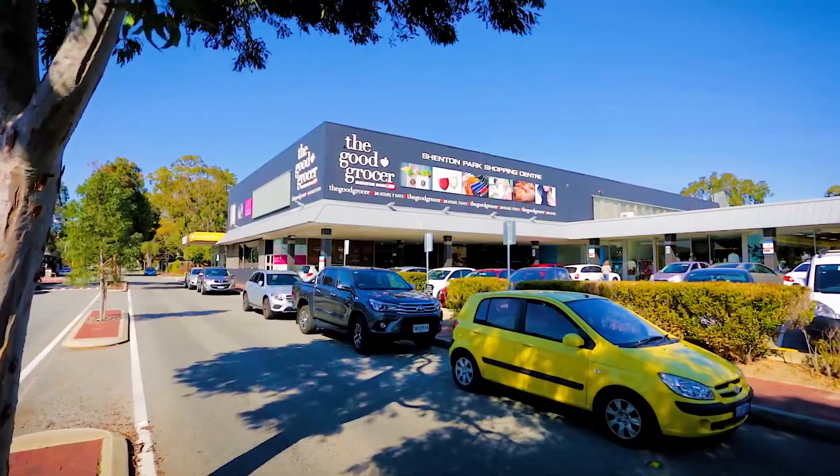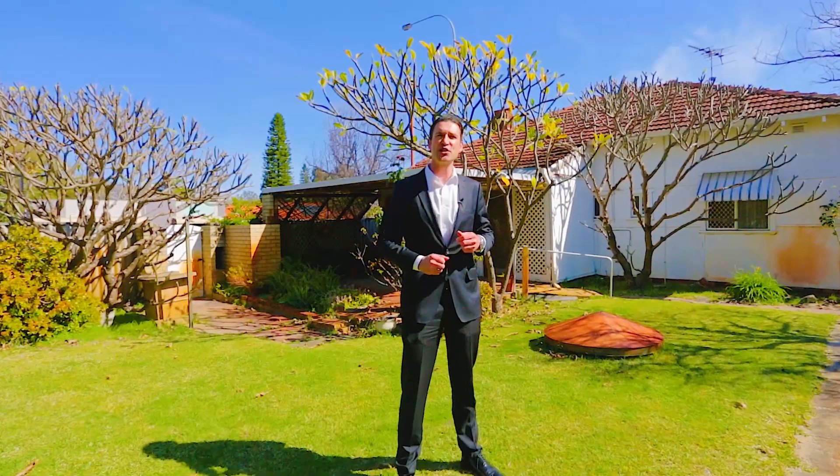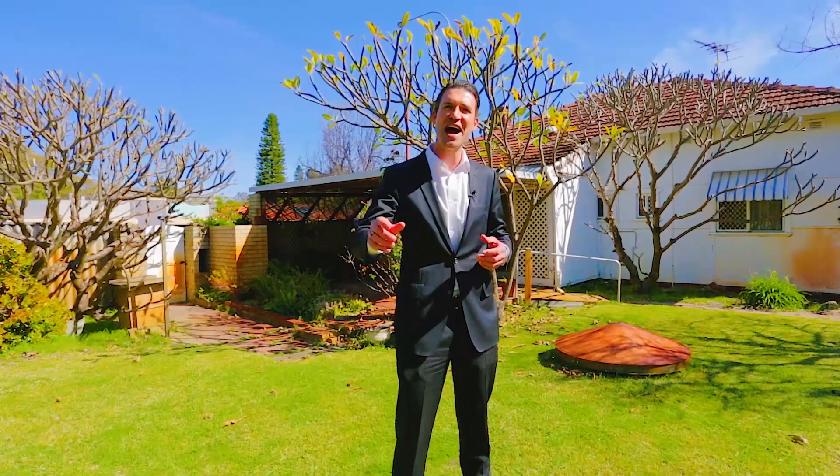What a combination — one of Perth's most in-demand suburbs. A corner 556 square metre lot with a rear laneway. Priced offers in the 900s. Your time starts now.